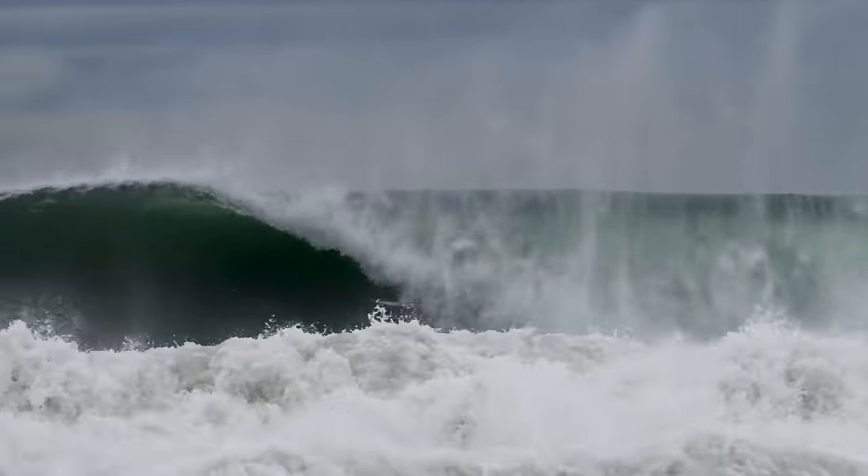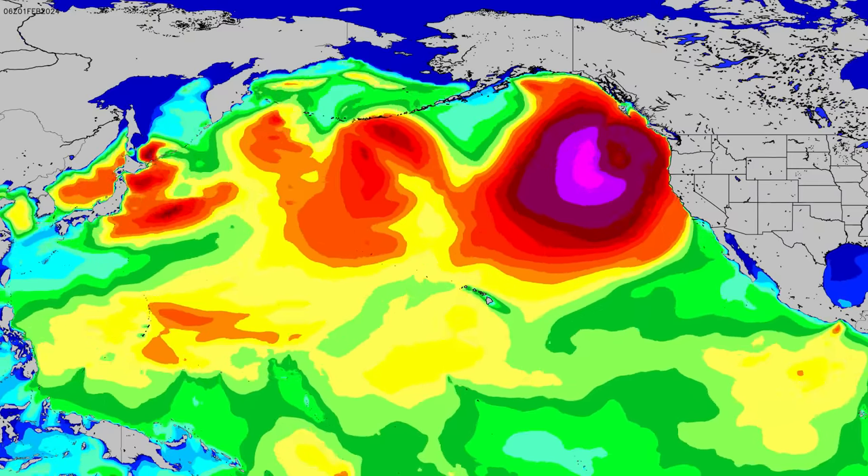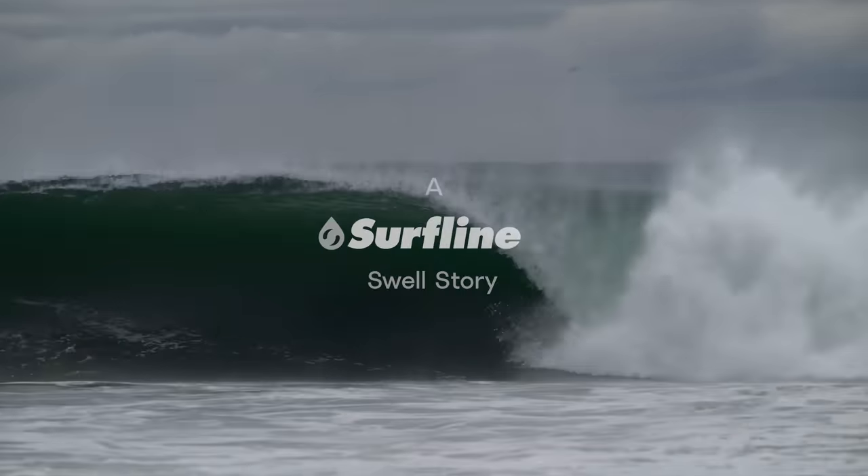Pumping Hawaii, fun surfing the South Bay, the Gulf, then you head on over to Europe and there's just tons of waves there as well. For a storm to stay intact and travel that far and presenting surf to all those different areas is really special to watch.